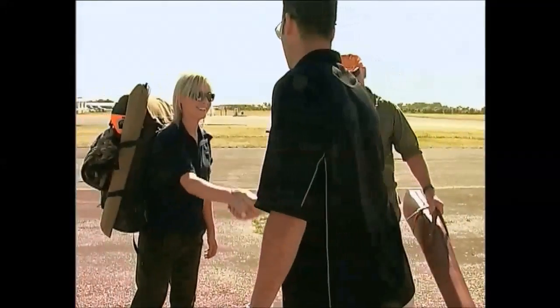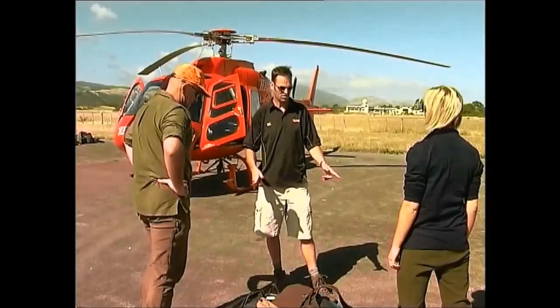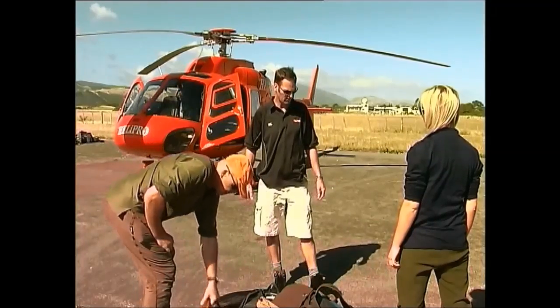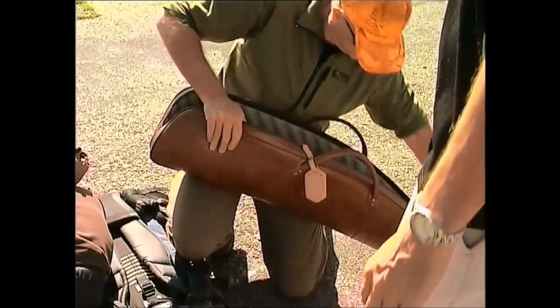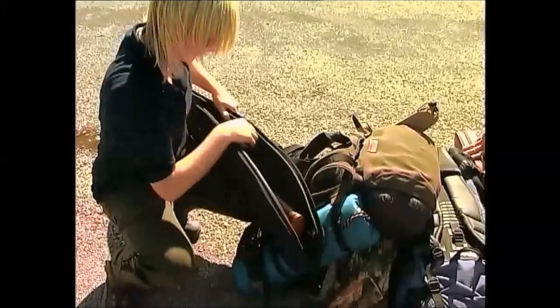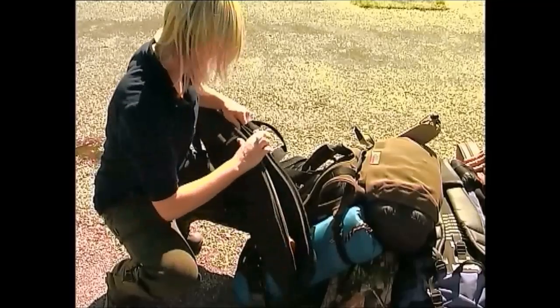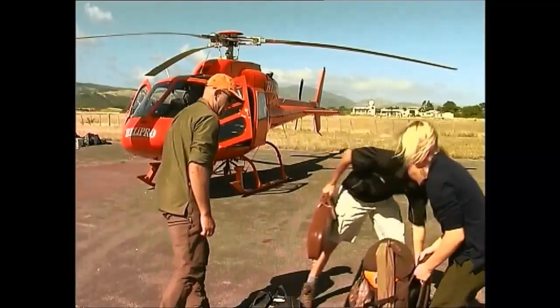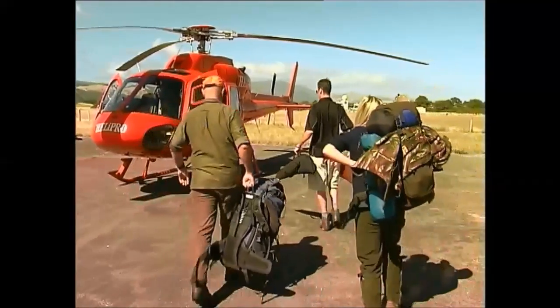Flying into hunting areas is common. Special care is required when travelling by aircraft. The firearm must be unloaded, the bolt must be out of the firearm and the magazine must be empty. Carry the firearm in a soft cover — this will protect it from being scratched or damaged during handling. Stowage and safety are doubly important, and the operator will give you directions.